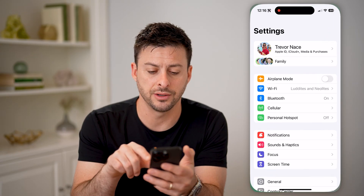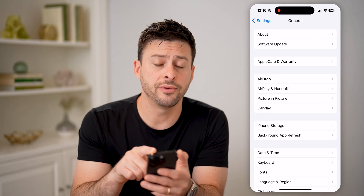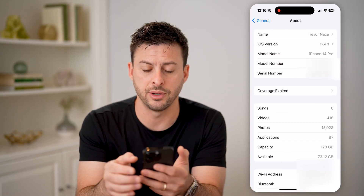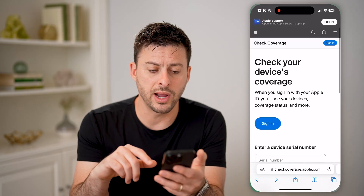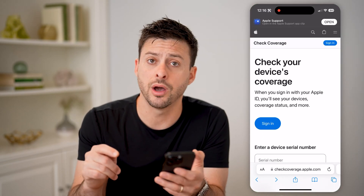So let's tap on Settings, and tap on General. At the very top, let's tap on About, and you can see the Serial Number here. All we have to do is tap and hold, and hit Copy. Now that we've done that, let's open up a web browser, and we're going to go to checkcoverage.apple.com.